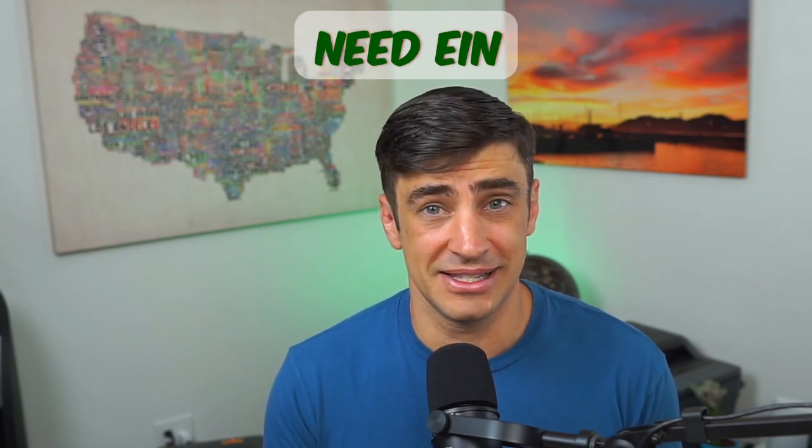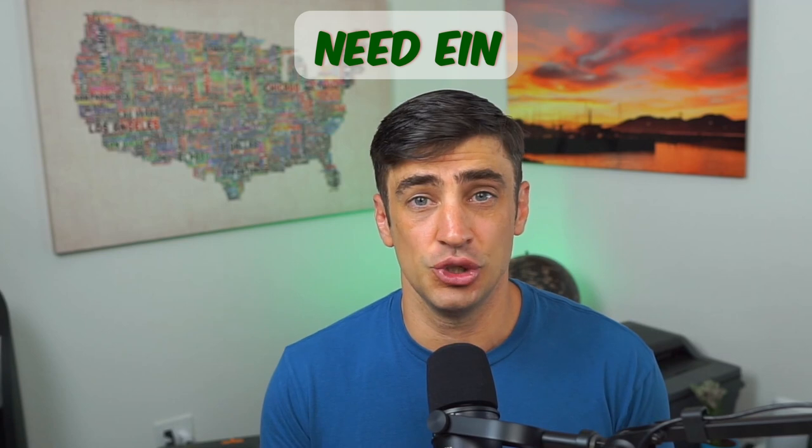You need an EIN — an employer identification number — with this business. I do have a video on how to get one of those online; it's pretty easy. If you're an S or a C Corp, this doesn't work — well, kind of. There is a workaround for the S or C Corp which I will go over towards the end of the video, so be sure to stick around for that.